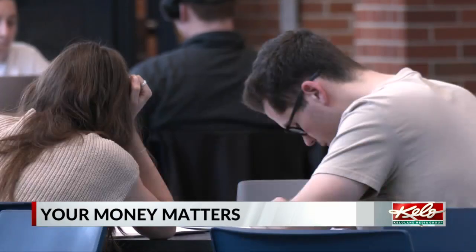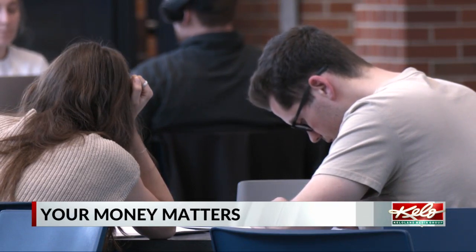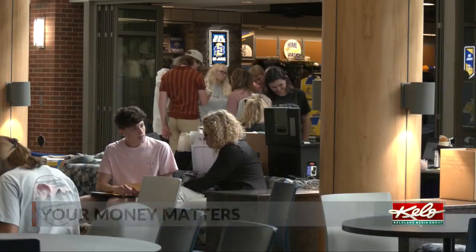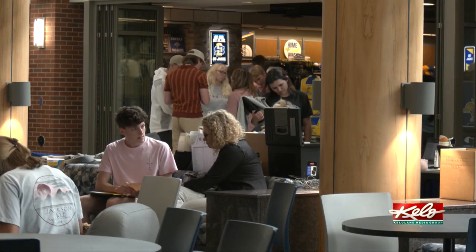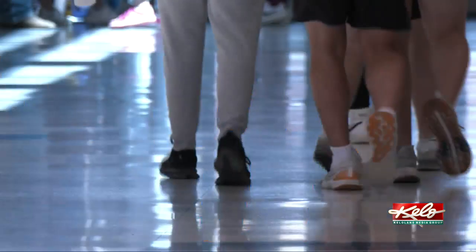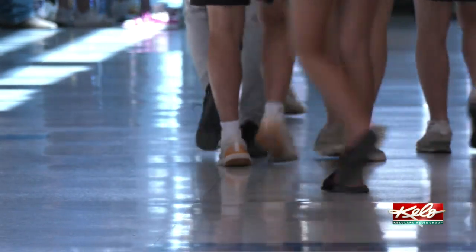Technology and technology systems are incredibly complex. And so anytime you change to a brand new system, it's going to have some growing pains. We have to expect that. Michaela Willis, SDSU's Vice President of Student Affairs and Enrollment, says the growing pains with the new federal student aid application continue to delay many student aid offers.